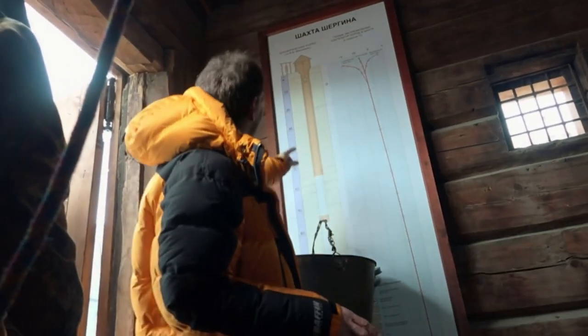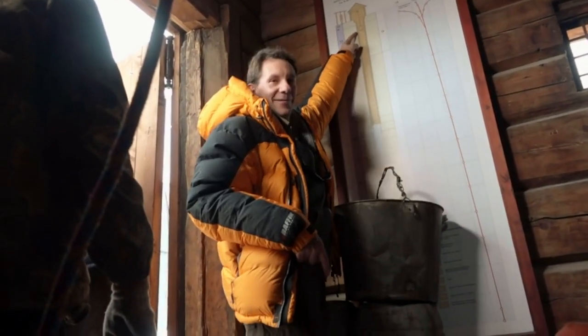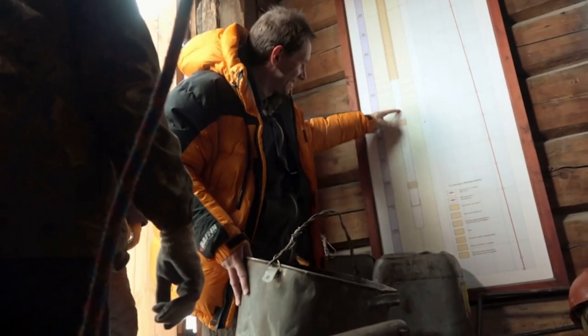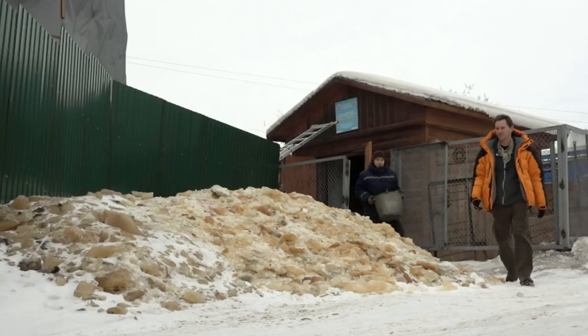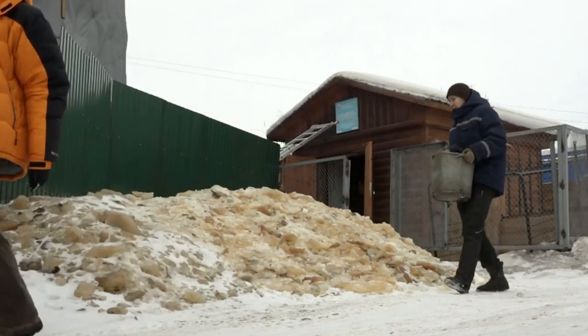There's a chart here on the wall. The worker that's down there right now is about here — it goes a long way down. Information acquired here shows that the permafrost in Siberia is some of the thickest in the world, a mile and a half deep in some places.